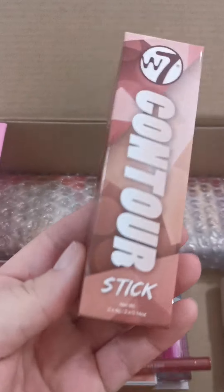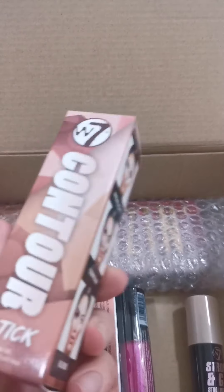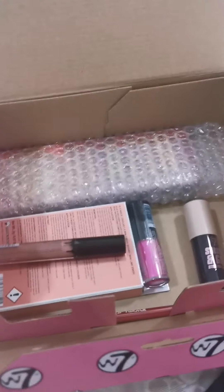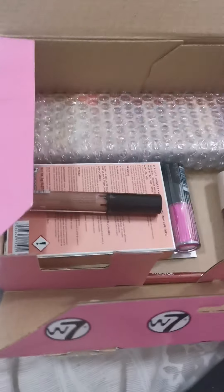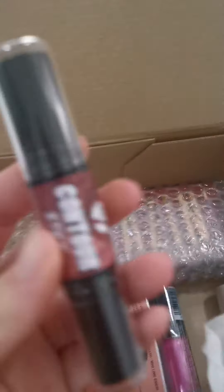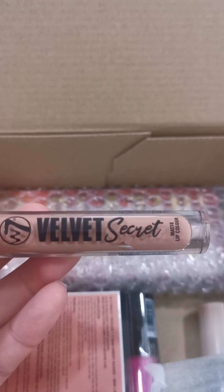I've got one of these already — these contour sticks. It doesn't say the shade, I think it's just a normal one. So yeah, I've already got one. It gives names, which is quite good. So a Velvet Secret — let me see if I can open it.